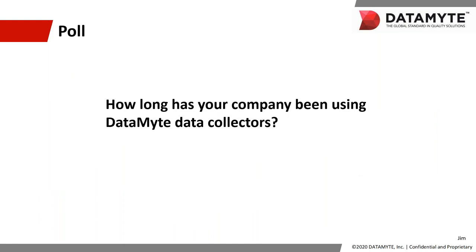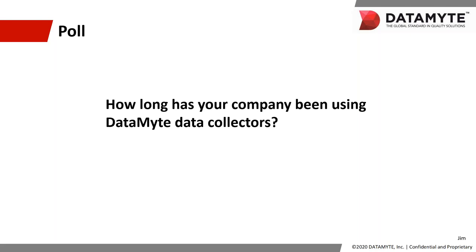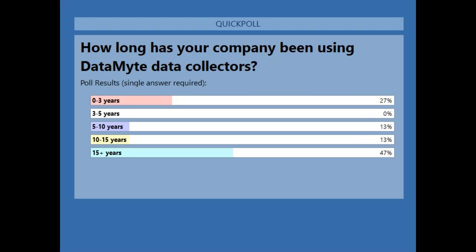We'll now launch our first poll question: How long has your company been using Datamite data collectors? Closing the poll and sharing our results — 27% of you have been using it for zero to three years, 0% three to five years, 13% five to ten years, 13% ten to fifteen years, and wow — 47% have been using Datamite for more than 15 years. Thanks so much for participating.